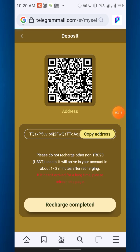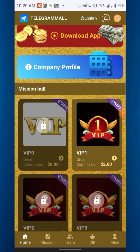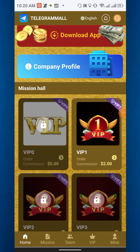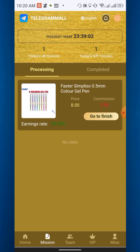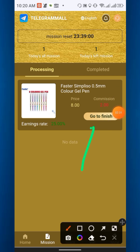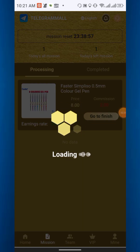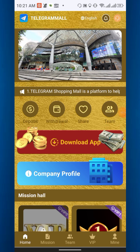After confirming, go back to the website and click 'Recharge Completed'. If you deposit 8 USD, VIP 1 will be activated and you can do a simple task. Click VIP 1, complete just one task, click 'Go to Finish', and you will earn 2 USD instantly.